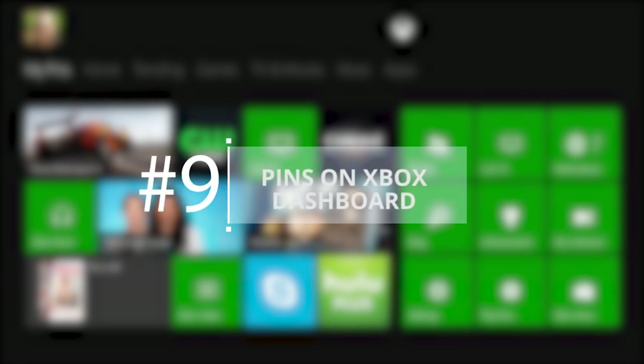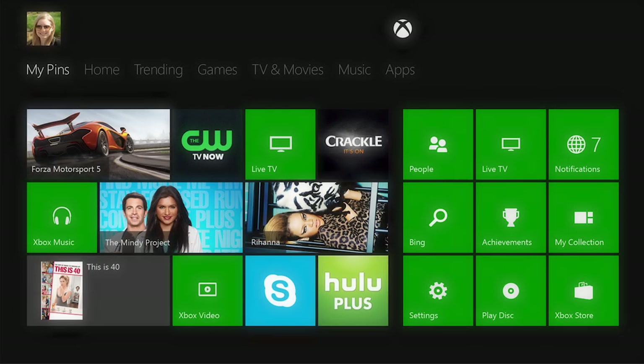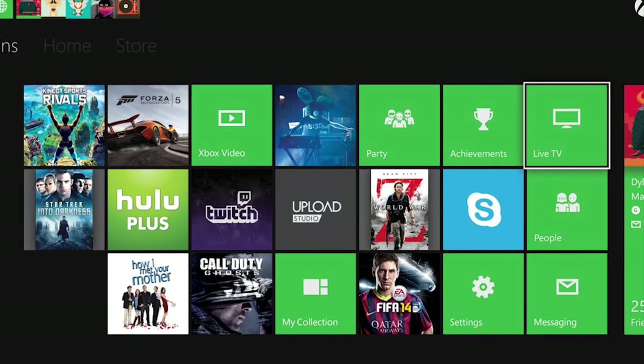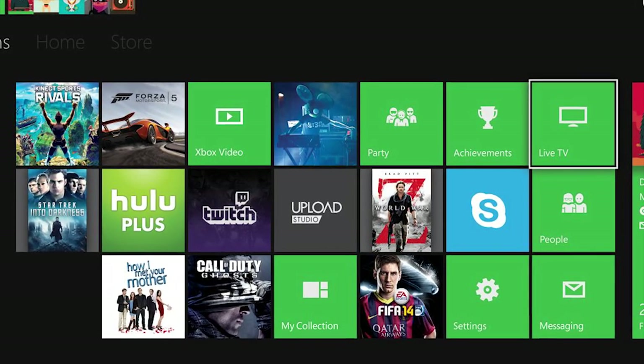Pins on Xbox Dashboard. With the Xbox One dashboard, you don't need to head into games and apps continuously to access your favorite titles or most commonly used apps. Simply pin them to the dashboard. This allows you to launch them quickly, thus saving time.